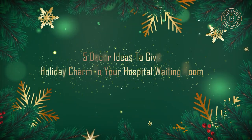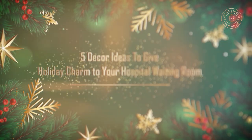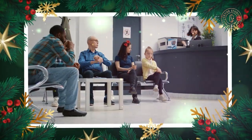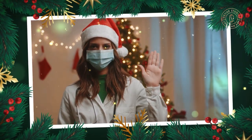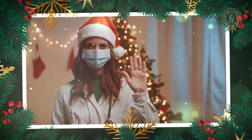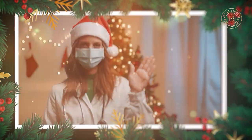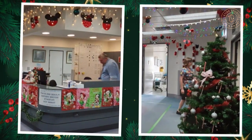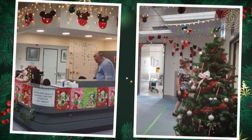5 Decor Ideas to Give Holiday Charm to Your Hospital Waiting Room. Incorporating the warm, inviting environment of Christmas into the sterile environment of a hospital waiting room can seem difficult. While we want our patients to feel the holiday spirit, we don't want to overdo it. Instead of rushing for the green and red glitter, add an elegant touch of holiday cheer through nuance. Here are 5 tips for decorating your hospital waiting room for Christmas.